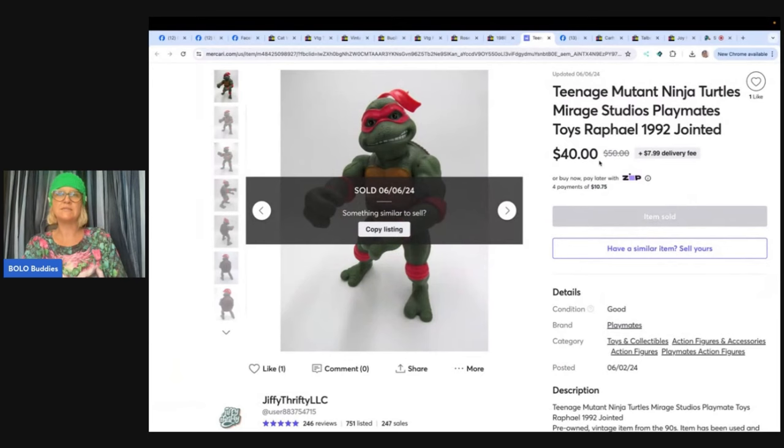Teenage Mutant Ninja Turtle Mirage Studios Playmates toy — Raphael 1992, and this guy is jointed. A lady nearby posted free vintage kids clothing items on her porch for pickup. She had picked up some plush from her previously, and this time the lady asked if she also wanted some stuffed animals. Lucky for her, this 90s TMNT figurine was hiding in the bag — large and jointed, never seen anything like it. Cross posted and accepted an offer on Mercari for $40 plus shipping. Sold within a day or two of listing. Jiffy Thrifty on Mercari, Poshmark, eBay, and Depop.